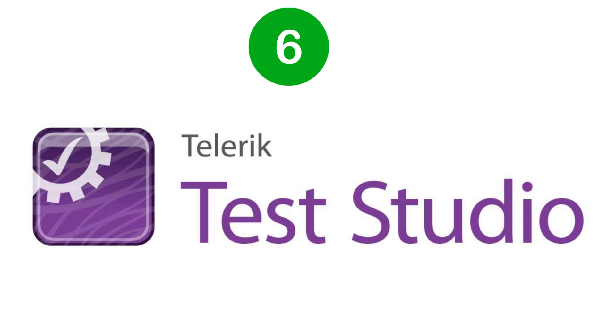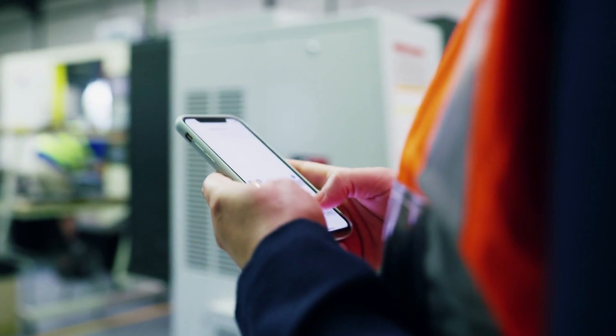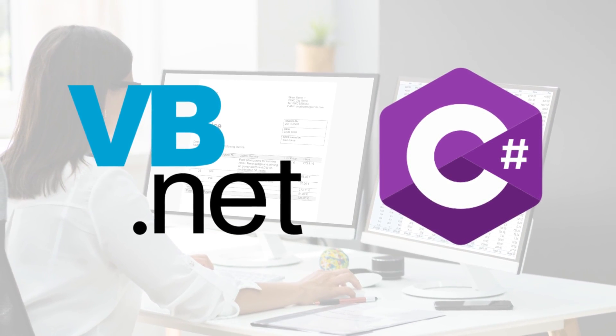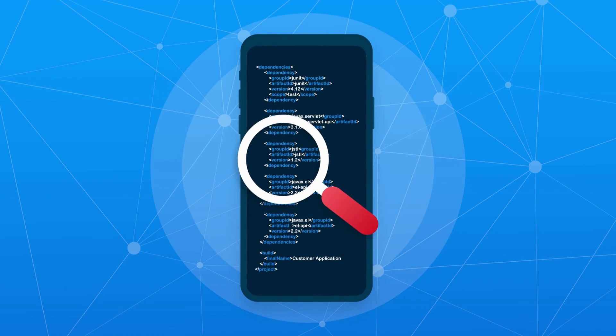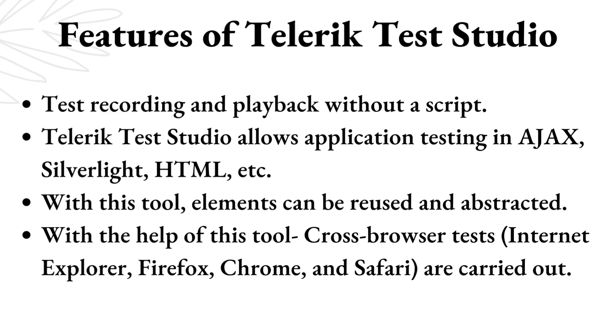Telerik Test Studio. The best tool that automates performance testing is Telerik Test Studio. This tool runs user-friendly tests on three platforms: desktops, mobiles, and web apps. It supports multiple browsers including Firefox, Chrome, Internet Explorer, Edge, and Safari. Additional features include support for several coding languages such as VB.NET and C#, coding for scheduled tests, and assistance with test reports and regression tests. Most importantly, this tool is proprietary. Features of Telerik Test Studio: test recording and playback without a script; application testing in Ajax, Silverlight, and HTML; elements can be reused and abstracted; and cross-browser tests on Internet Explorer, Firefox, Chrome, and Safari are carried out.